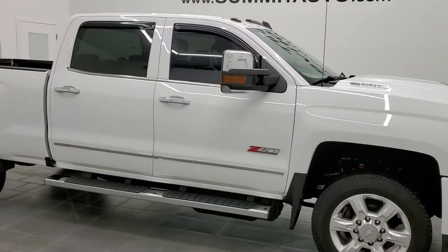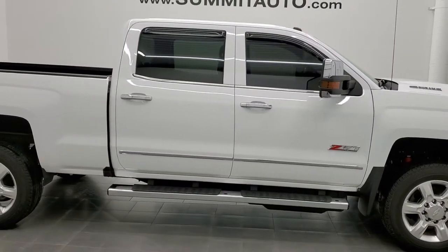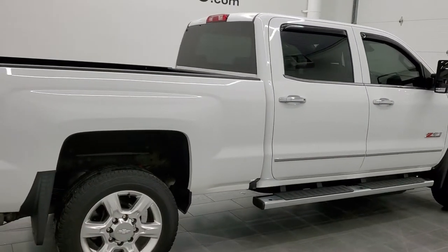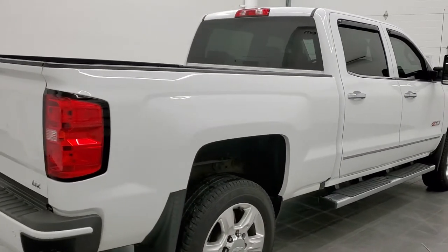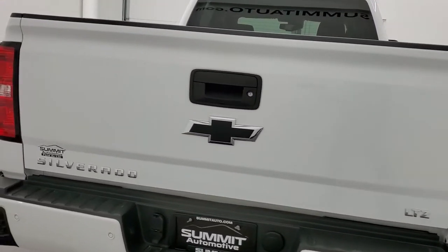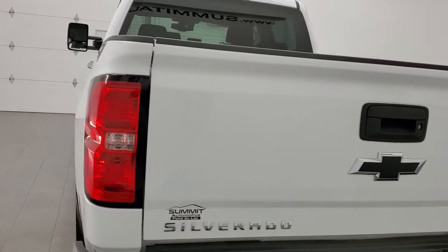Hey, this is Brett and this 2019 Chevy Silverado 2500 Crew Cab Short Box LTZ is stock number 12674Z. We are here at Summit Automotive in Fond du Lac, Wisconsin, your new and used heavy-duty truck headquarters.